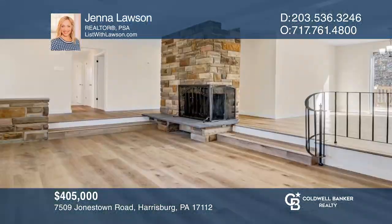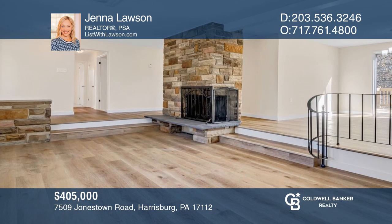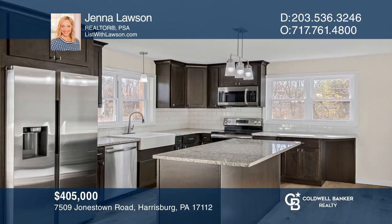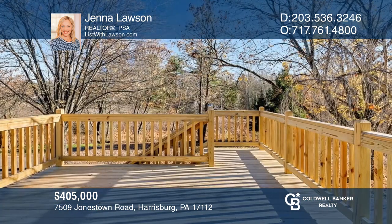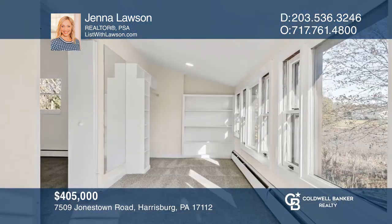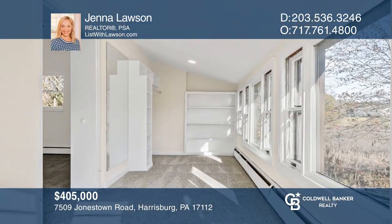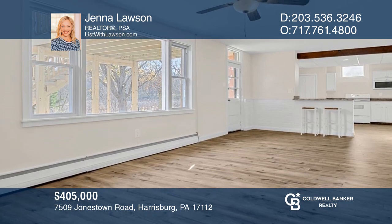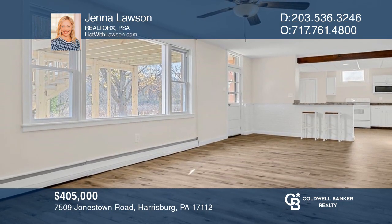This sprawling four-bedroom ranch has been extensively renovated with over 3,400 square feet of finished living area. The bright open floor plan offers a sunken living room, a kitchen with granite counters, a dining room with access to the newly constructed deck, a sunroom, and a finished lower level with a full kitchen. Check it out today with Jenna Lawson.